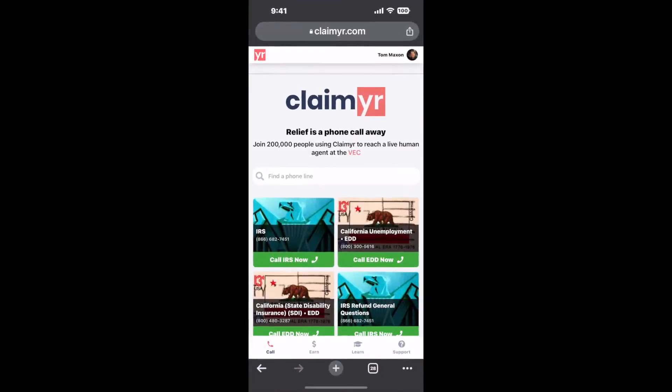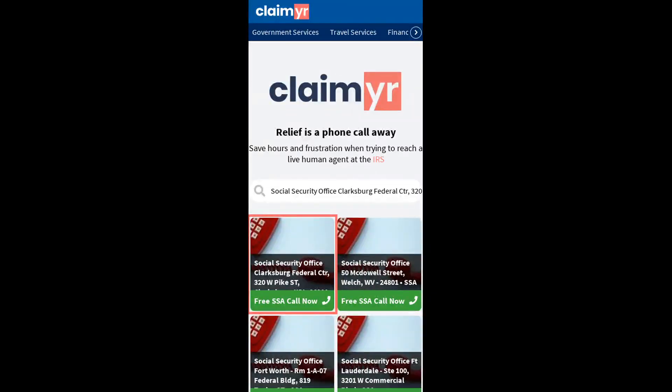To use it, open up your browser, go to claimer.com, and search for the Social Security Office, Clarksburg Federal CTR, 320 W Pike ST, Clarksburg, WV 26301 option.